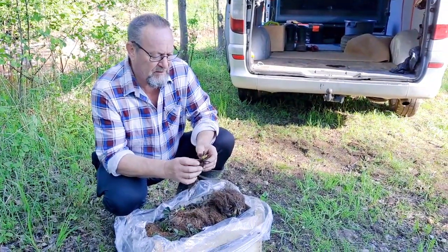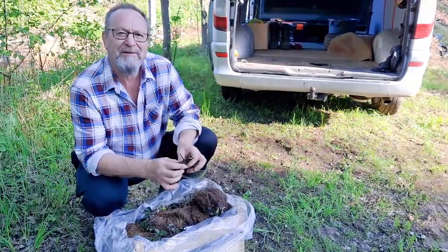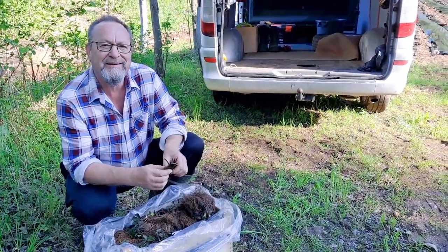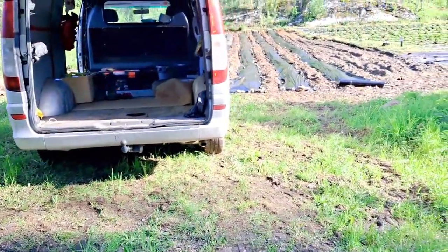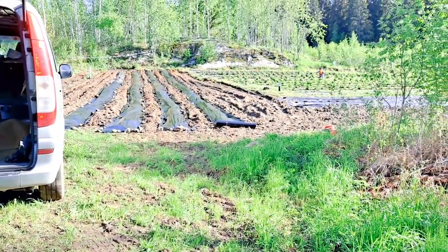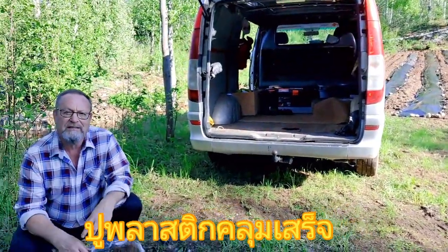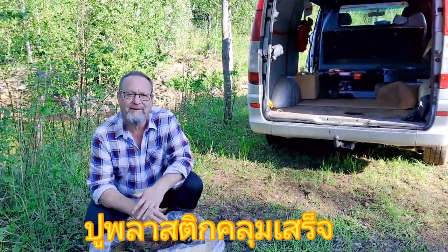We are doing this just with our own family — two sons, wife, and me. But this is not a big work today. We're doing this slowly and we have very good weather.